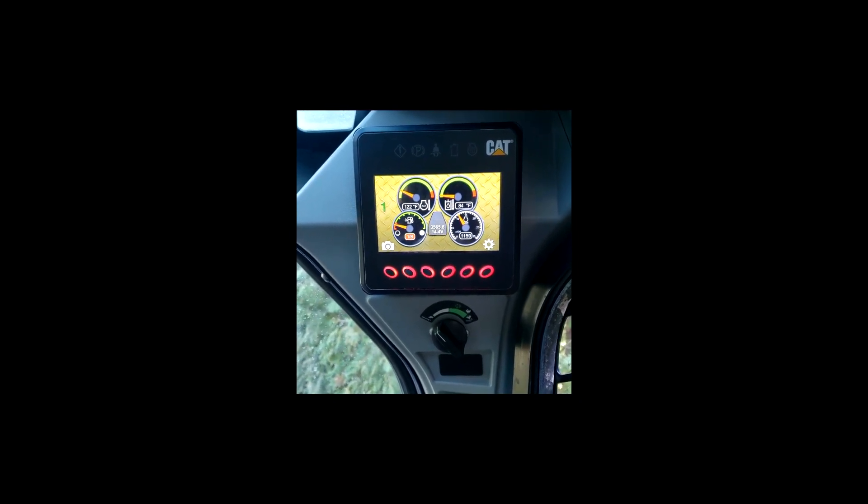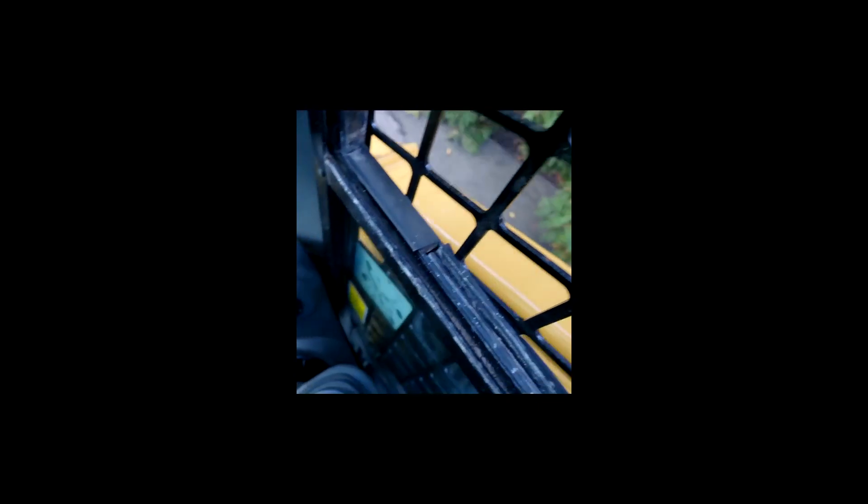Starts right up, runs, drives nice, two-speed works on it. Just going to do a little video here with it going back and forth so you can kind of see and hear it. It's not making any funky noises or anything. It's got the backup camera as well.